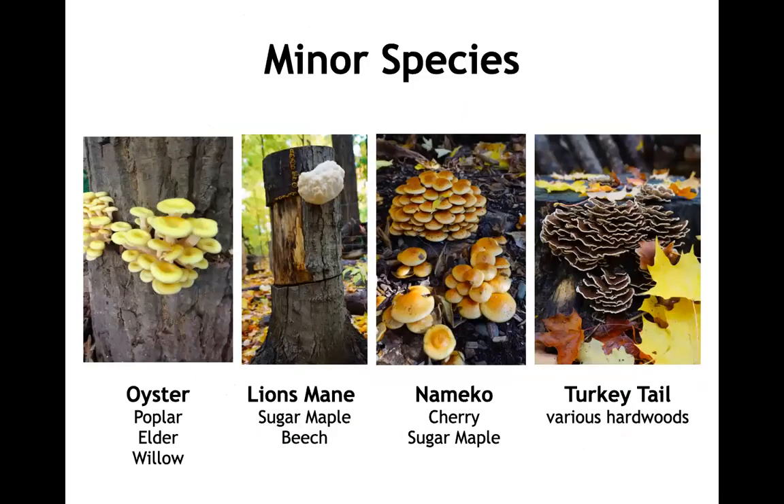For oyster mushrooms, we can expand the list of wood species to softer deciduous trees — poplar, elder, and willow are commonly used. Lion's mane is most commonly grown on sugar maple or beech. Both oyster and lion's mane are typically grown on larger diameter logs that are stood up, cut into sections, and layered with mycelium, rather than the smaller diameter bolt you drill holes into for shiitake. With lion's mane, you can make chainsaw cuts in a stump and layer sawdust spawn between the cuts.